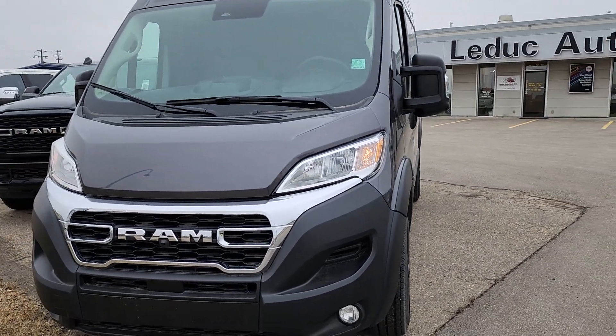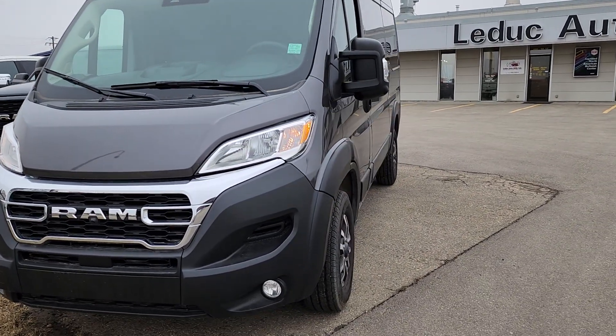Hello, Neil here, Leduc Chrysler, Dodge, Jeep, Ram. Just wanted to shoot a short video of this 2023 Ram ProMaster.